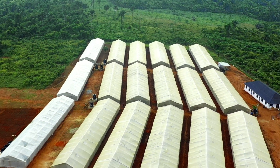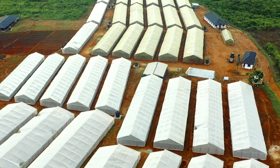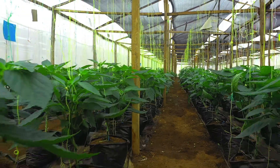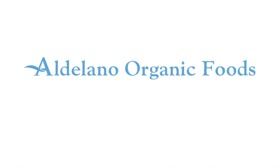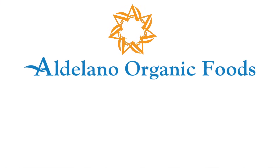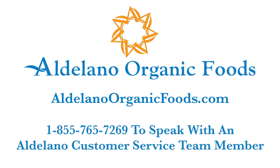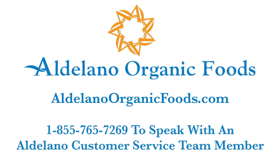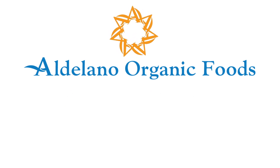Aldolano Solar Solutions is bringing you the new way of clean, green farming. Please see our farm at aldolanoorganicfoods.com to see how we are changing the way farming is done. Thank you.